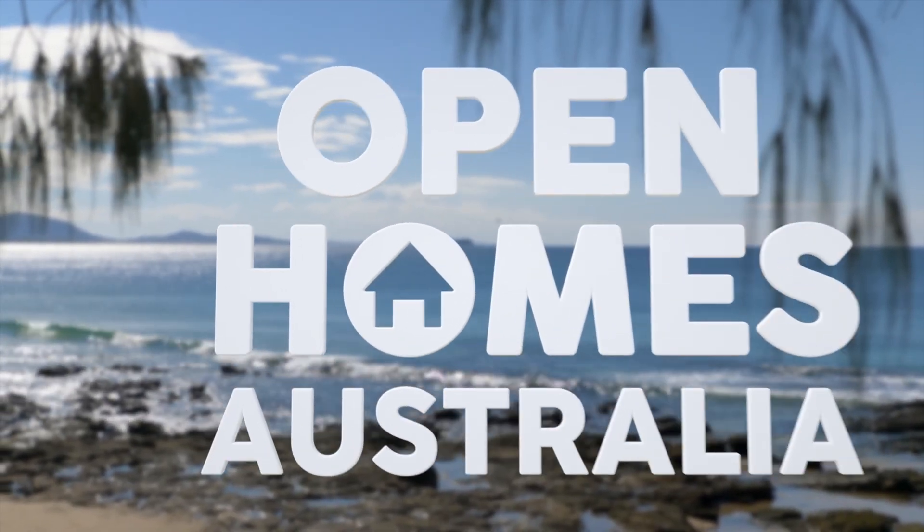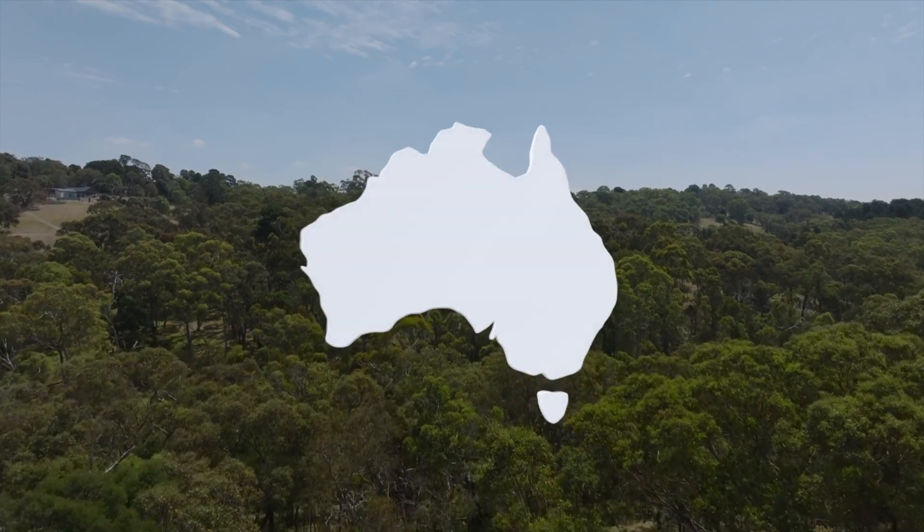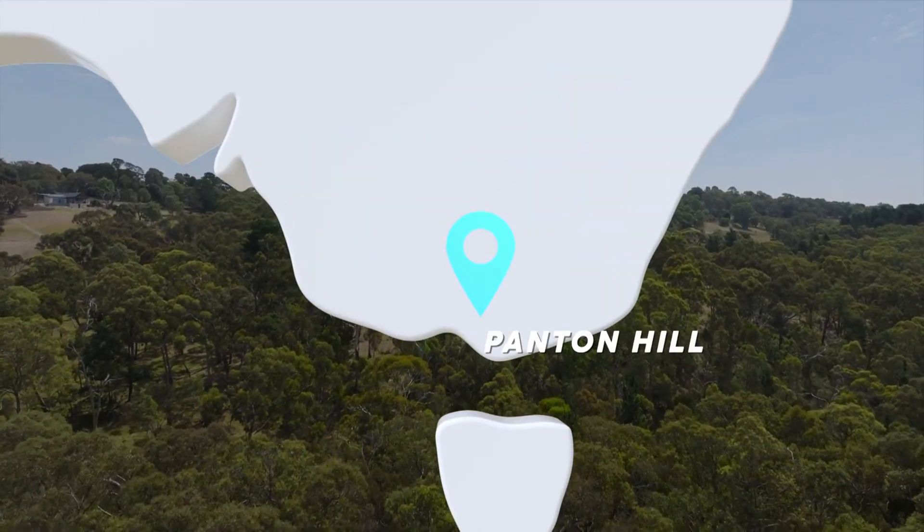Next up, Roshan is in Panton Hill, a small town about 30 kilometres northeast of Melbourne, where space is plentiful.